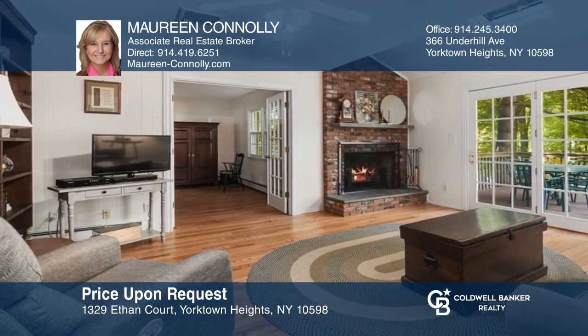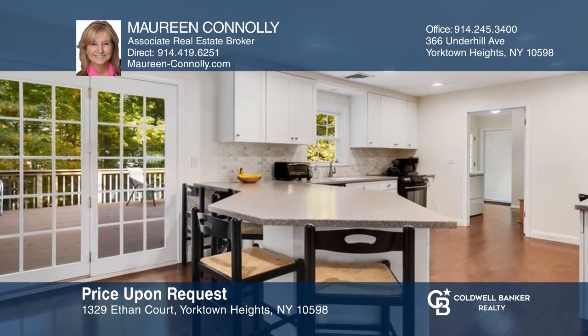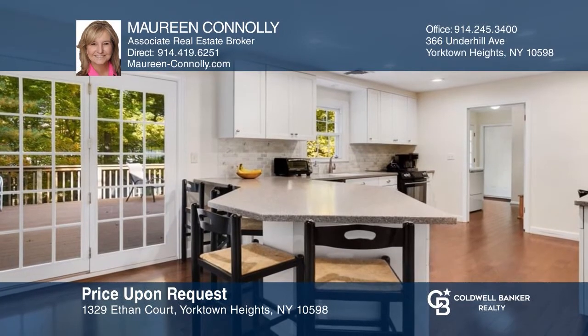Maureen Connolly presents this turnkey home that received multiple offers during the first 24 hours on the market. Buying or selling? Call Maureen today.